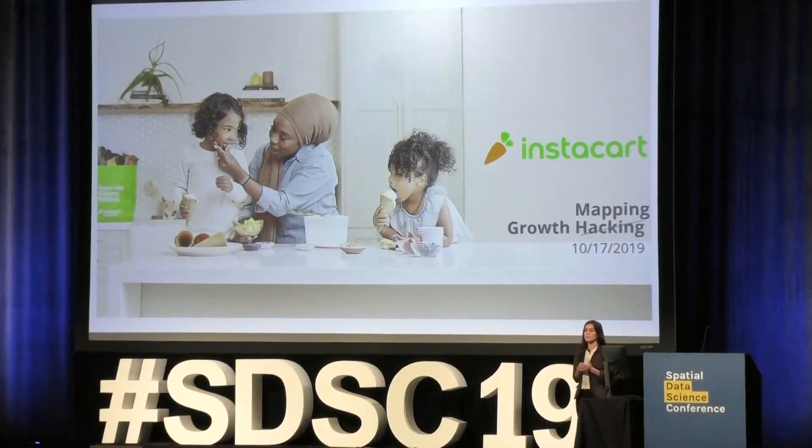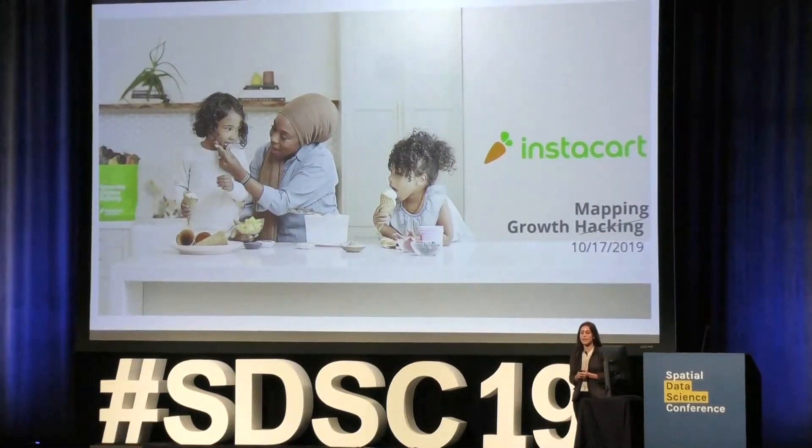Hi, everyone. As Flo said, I'm a product manager at Instacart in our emerging products team. And today I want to talk to you about how we're using geospatial tools to accelerate growth. In consumer tech, you'll sometimes hear seemingly hacky, short-term approaches to really juice growth referred to as growth hacking. So I like to think of what we're doing as growth mapping when I'm feeling punny.